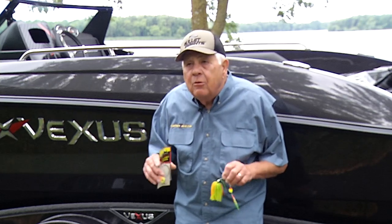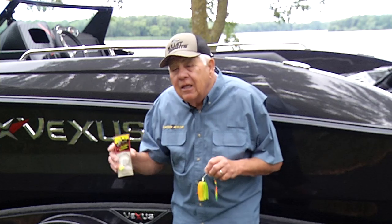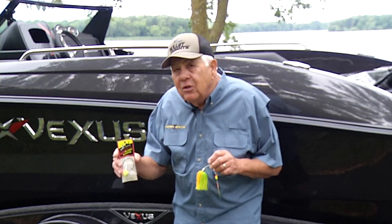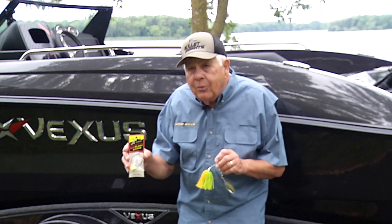Generally speaking, these big pike are related to deeper water lakes — not the 10 or 12 foot variety. The green weeds are going to be of cabbage and coontail construction, with a somewhat firmer bottom. A great opportunity to catch big pike.